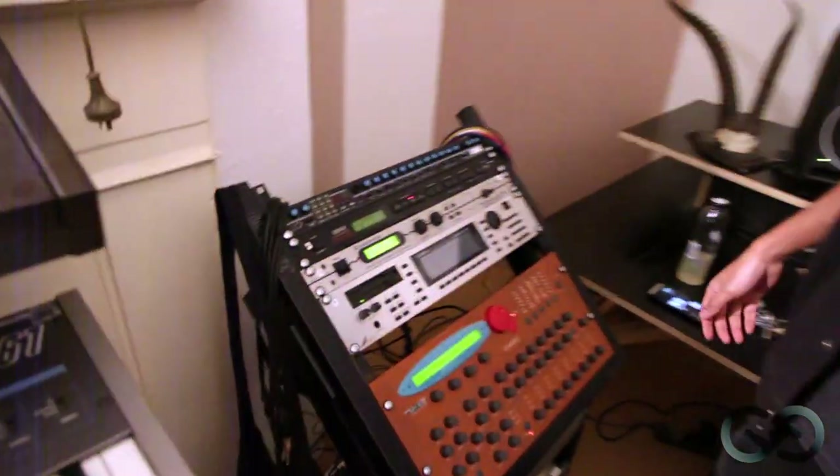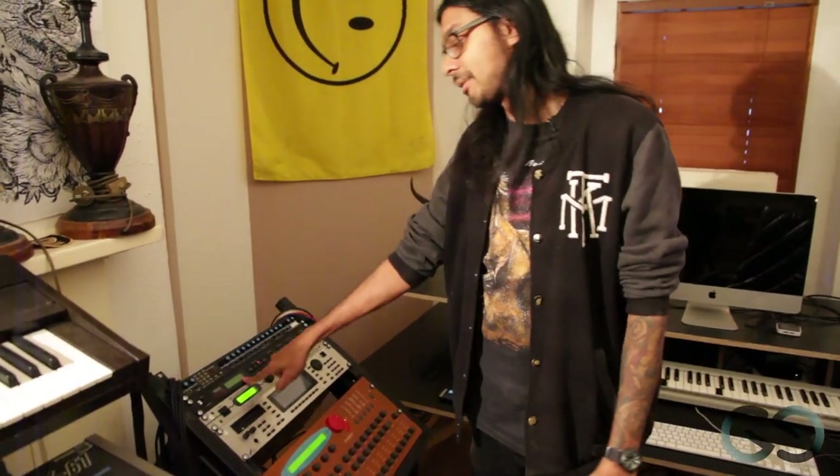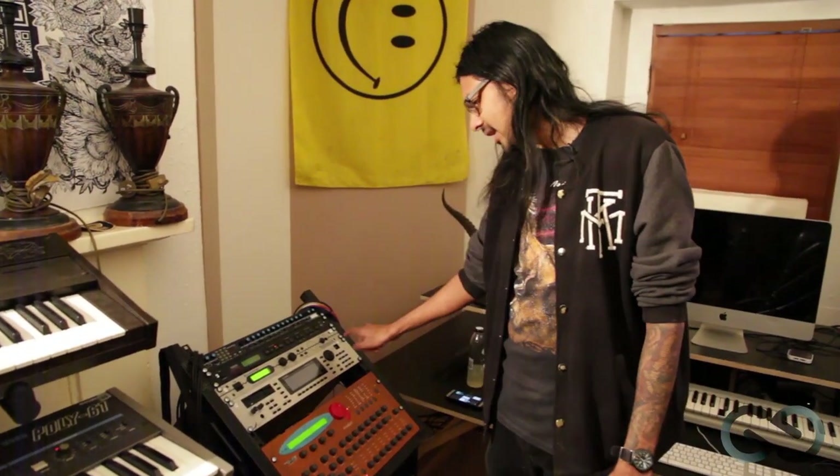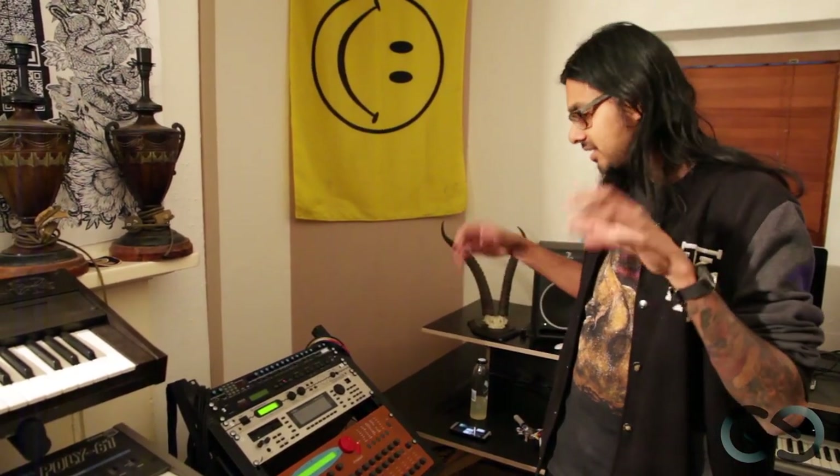Some rack mounting gear - a Novation base station because it has CV ins and outs so I could control a lot of my analog gear. A rack mount DX100 and a Cosimedia Technobox, which was like a sample-based rave machine in the 90s. Then this is the K5000, Kawai's attempt at doing something really wacky with additive and FM synthesis, which failed completely - but that's why I like it. And we've got the Waldorf XT, which does good wavetable synthesis, great for industrial sounds like Nine Inch Nails - really dark and harsh.